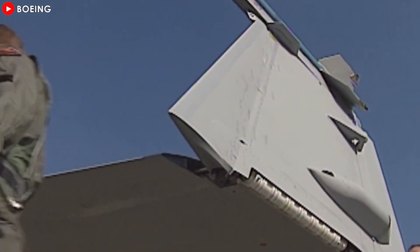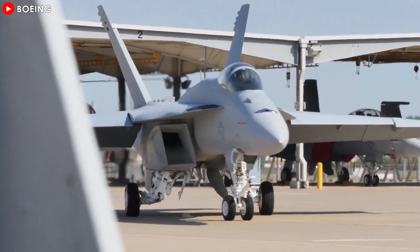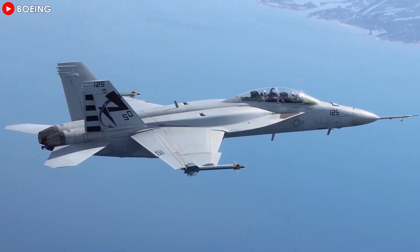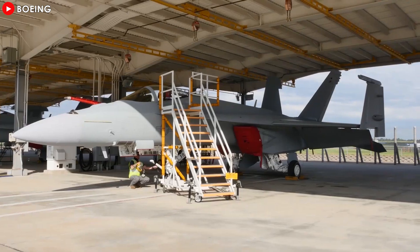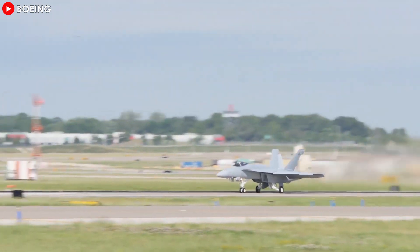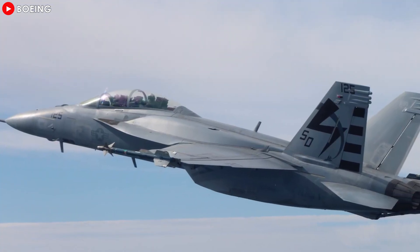Considered the backbone of the U.S. Navy's aircraft carrier fleet today and for decades to come, the Super Hornet has recently been upgraded to its latest version, the F/A-18 Block 3. This promises to change the military aviation industry. So what tactics, capabilities, and potential does this fighter jet possess that makes air forces crave? Let's find out in today's episode.